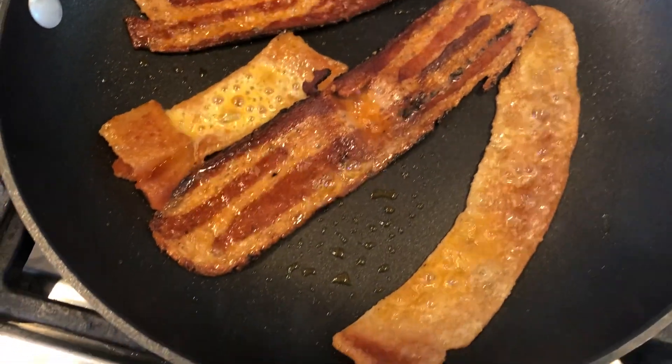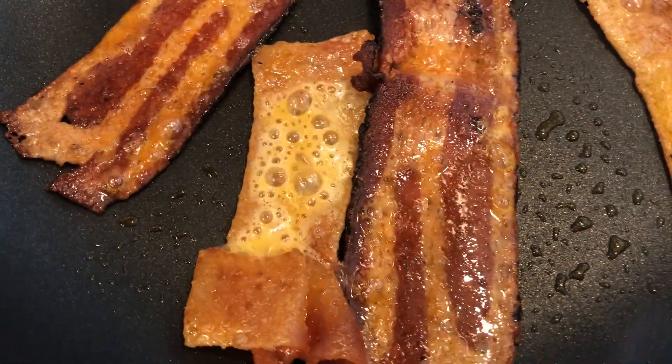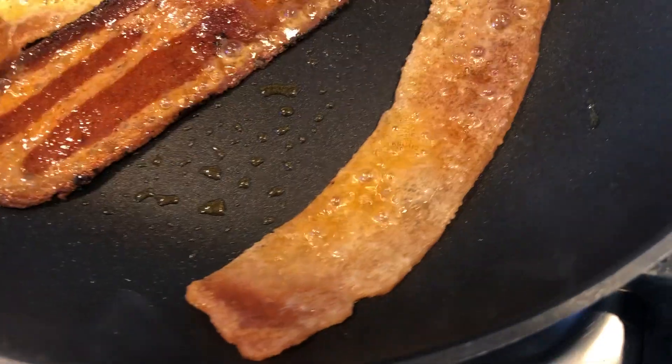Compare that to these vegan bacons. As you cook them, the oil just leaks out — rapidly. And the volatile flavors cook off too, and too soon.